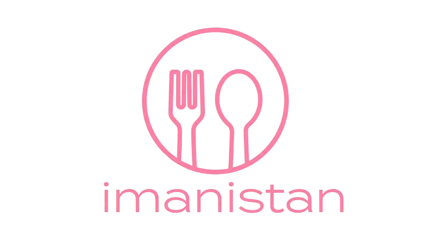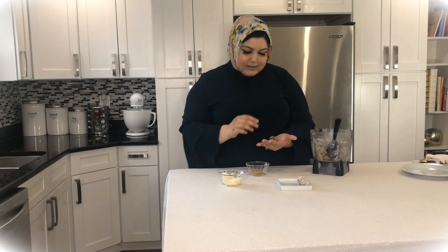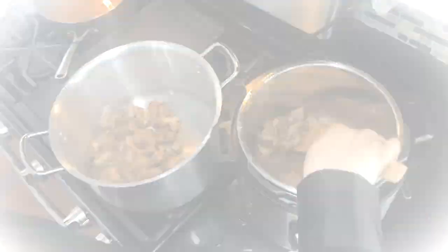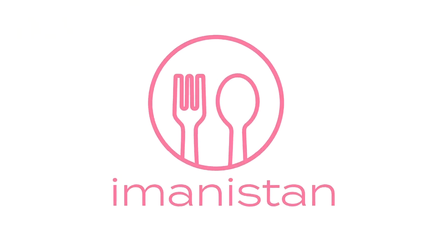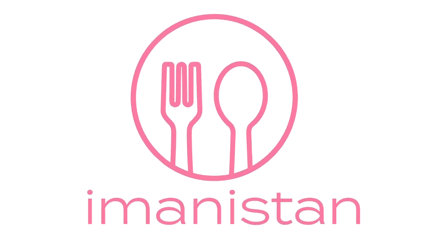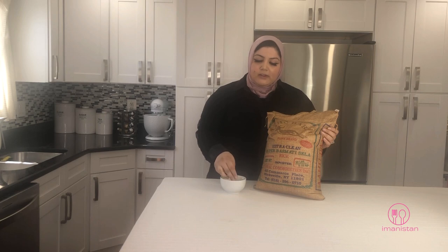Hello, welcome to my kitchen. My name is Imon and today we'll be making Kobli Palau, which is one of my favorite dishes of all time and a hallmark of Afghan cooking. Kobli Palau is a meat broth-based rice topped with seasoned sweet carrots, sliced raisins,